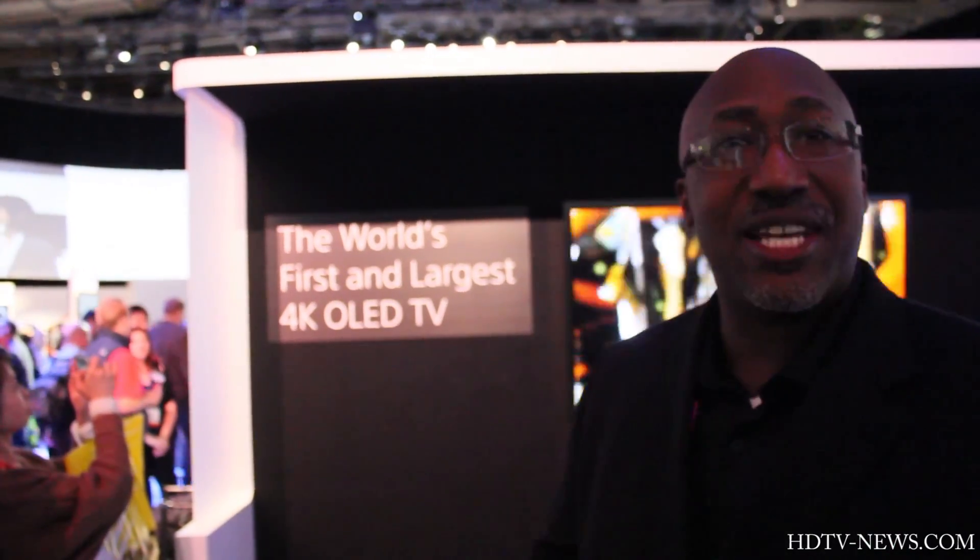This television set behind me is a prototype model. It will ship eventually — that's the best way I can explain it. So it's coming. But our 84-inch is shipping now, and our 55 and 65 are shipping by late spring.